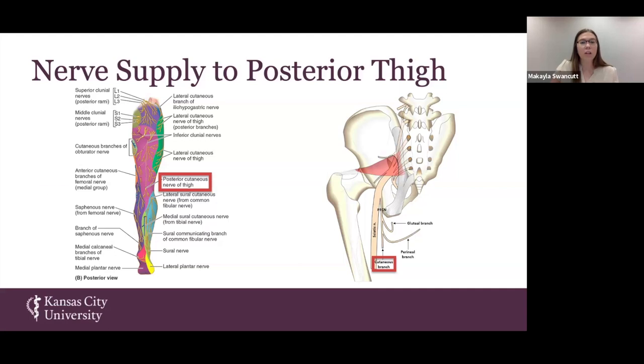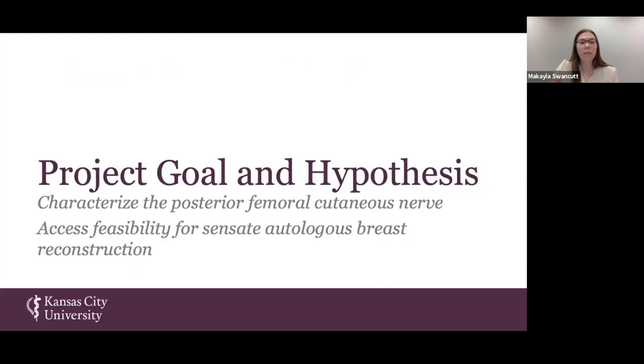Our project goal and hypothesis was to characterize the posterior femoral cutaneous nerve: where are the branches, what are their sizes, and is there a noticeable pattern? We also wanted to assess those measurements to determine if this nerve could be used for autologous breast reconstruction procedures to give women back breast sensation.